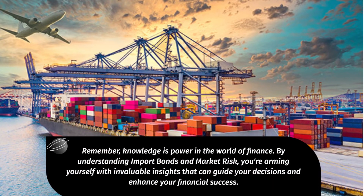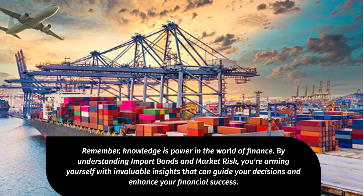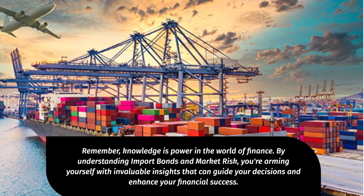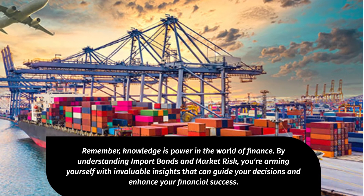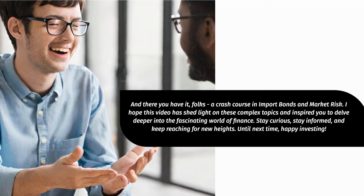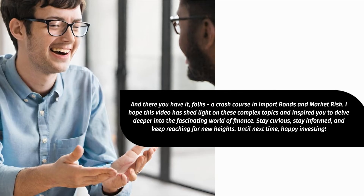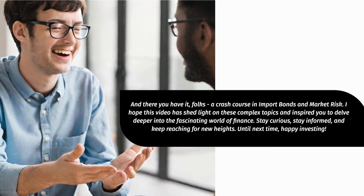Remember, knowledge is power in the world of finance. By understanding import bonds and market risk, you're arming yourself with invaluable insights that can guide your decisions and enhance your financial success. And there you have it, folks — a crash course in import bonds and market risk. I hope this video has shed light on these complex topics and inspired you to delve deeper into the fascinating world of finance.